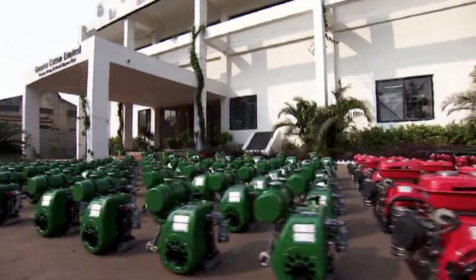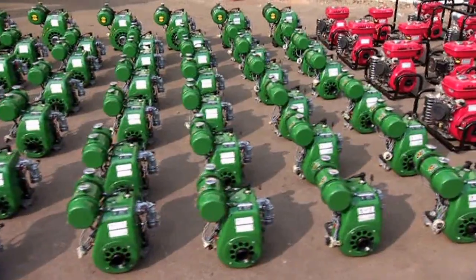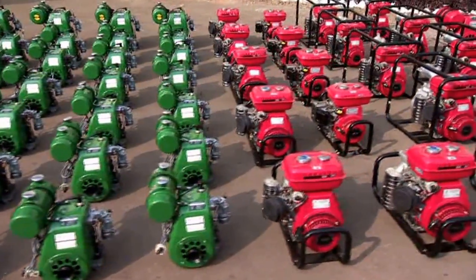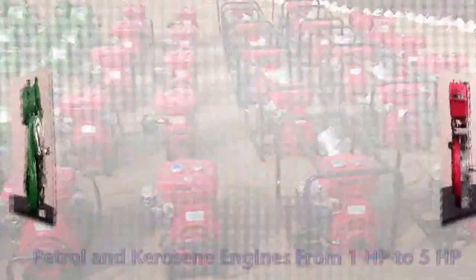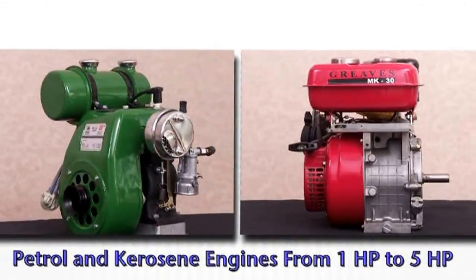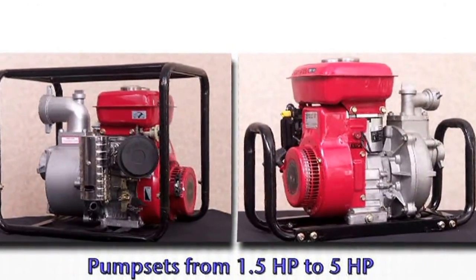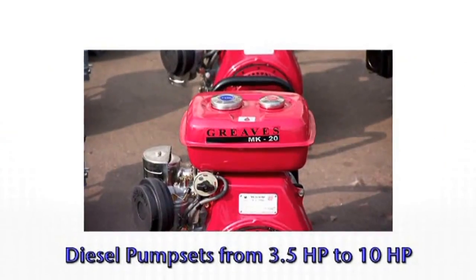Today, Greaves Cotton is one of the largest suppliers of portable pump sets in India, offering multiple solutions with fuel variants, power variants, and price variants to suit the specific needs of different people. Petrol and kerosene engines ranging from 1 to 5 horsepower, pump sets from 1.5 to 5 horsepower, and diesel pump sets from 3.5 to 10 horsepower.